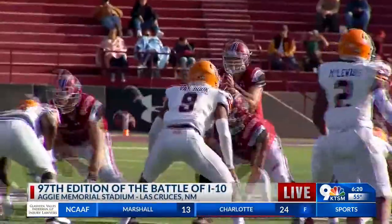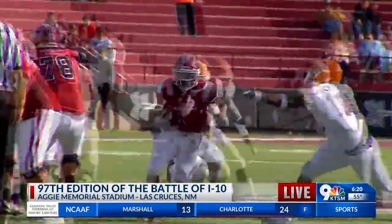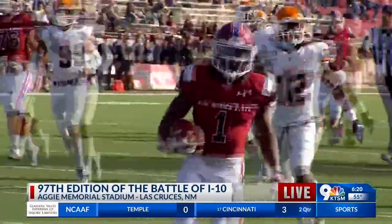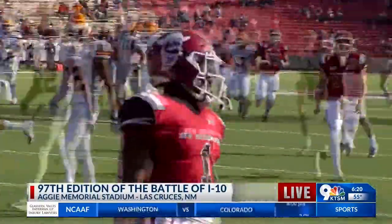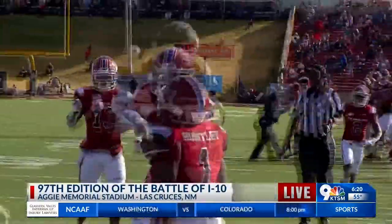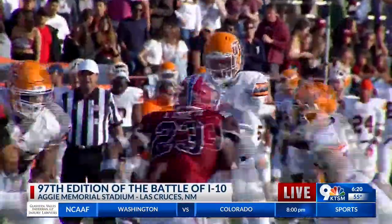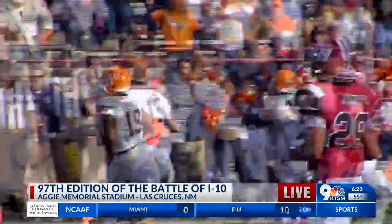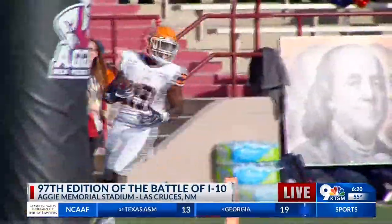These two teams do not like each other. The Aggies get on the board first with a rushing touchdown from Jason Huntley, this one from 39 yards out — he is off to the races. Huntley had himself a big game, and he had predicted it on social media earlier in the week.